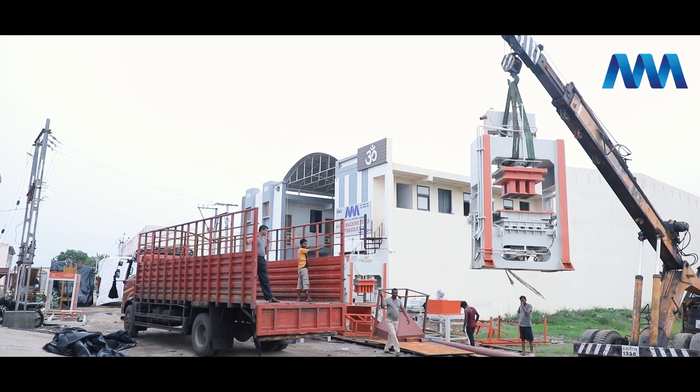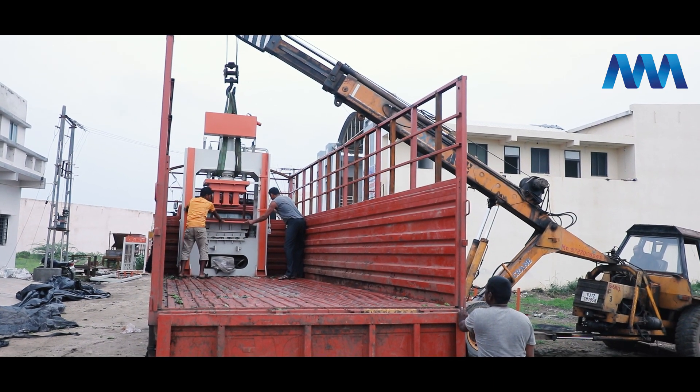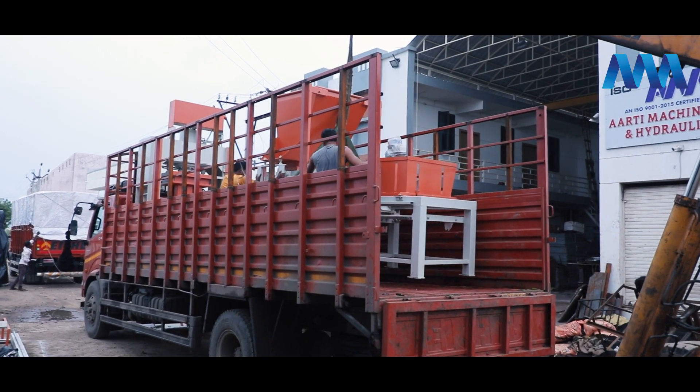We export brick making machines to many parts of India as well as the Indian subcontinent. In addition, we manufacture, export, and supply best quality paver block making machines.